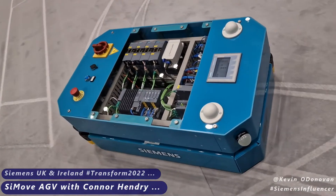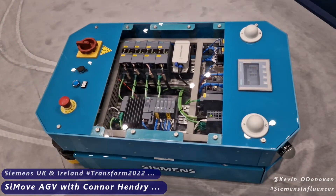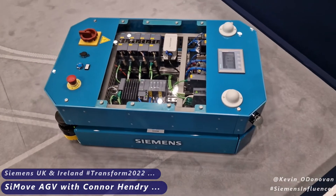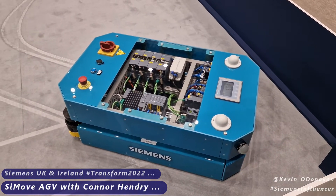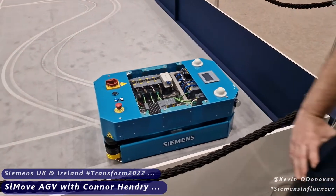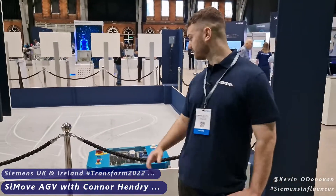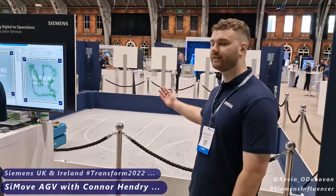We have a scalable hardware solution which means we can ramp up the solution to match any application. The AGVs come in all shapes and sizes — what we have here is a demo AGV, but they can be as large as AGVs that carry full car bodies. We also have a modular library of PLC function blocks to accompany this hardware solution, all based in TIA, allowing you to modularly build up your software library.